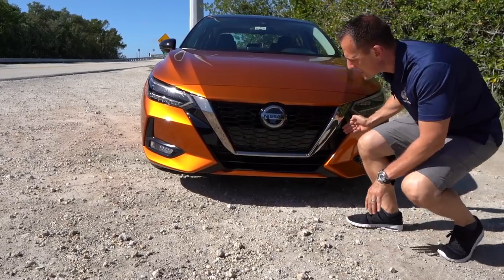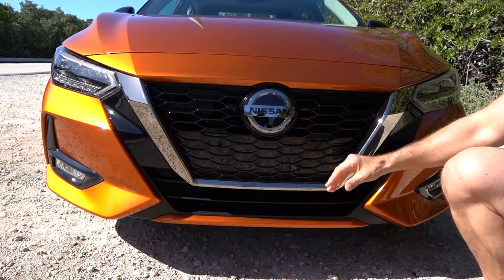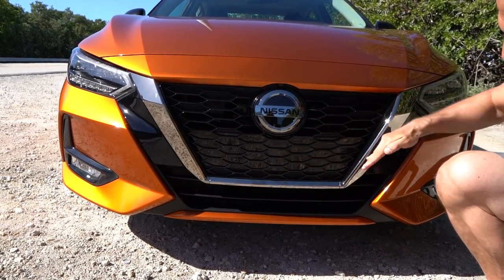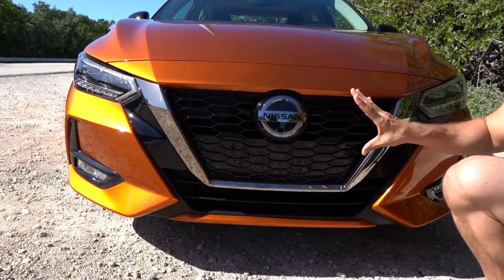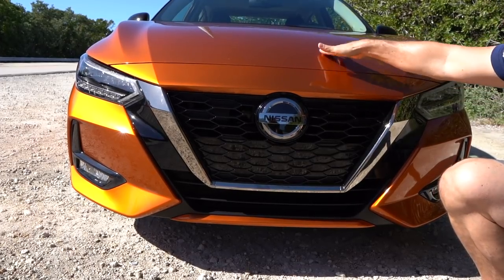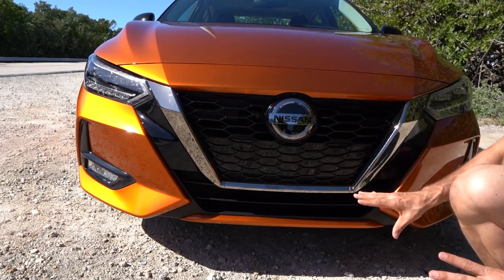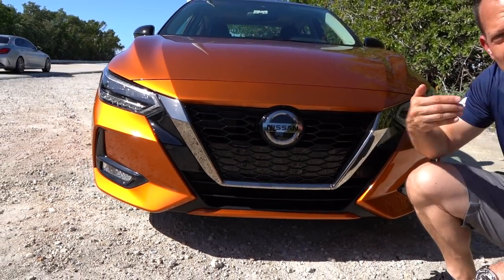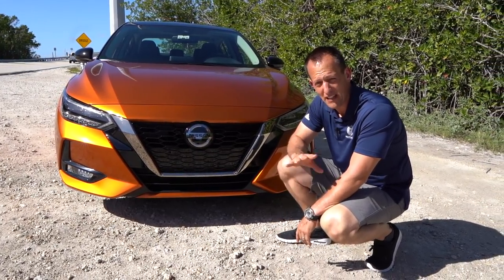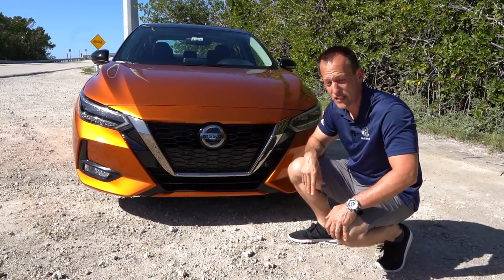Speaking of style, when we get to the center area, this is that V-Motion grille. No matter if you're looking at a GT-R, a 370Z, an Altima, or a Maxima, you're going to get that same V-Motion shape grille. That is part of their brand identity, including that iconic Nissan logo. Look at how the nose really slopes down nicely. There's a lot of different elements here to really elevate the look of the Sentra — and it really looks like a baby Maxima.